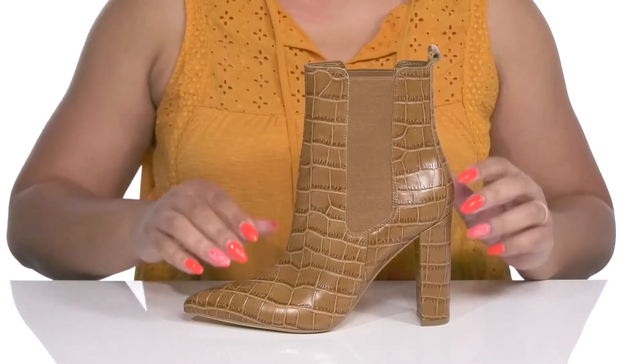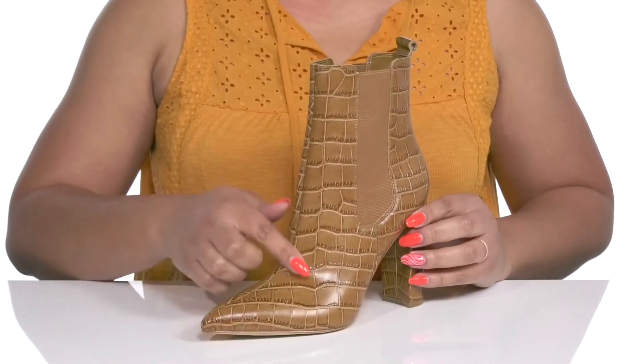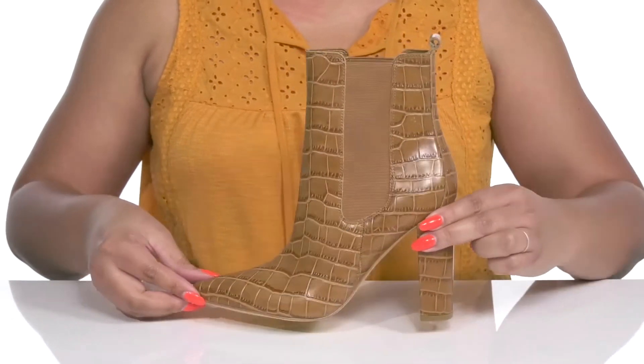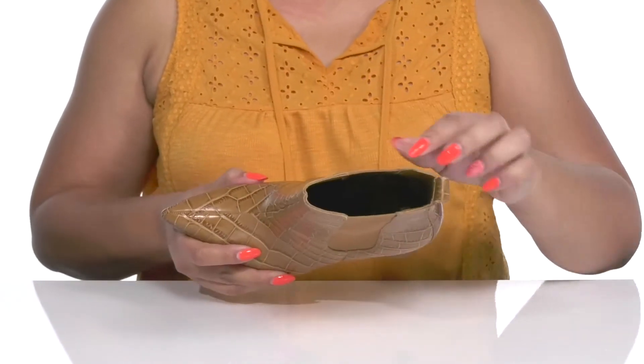On each side for easy slip-on and a comfortable fit, they have an all-over croc embossed design with some burnished details that give you a trendy and fashionable look that makes you the center of attention.